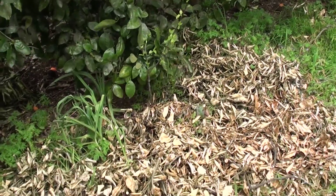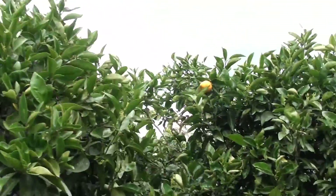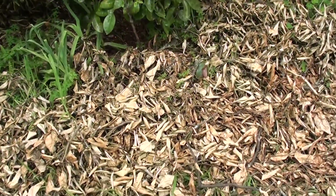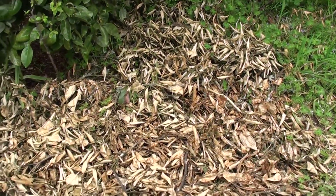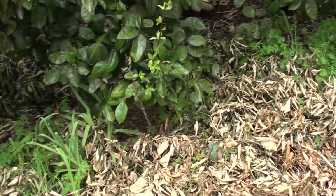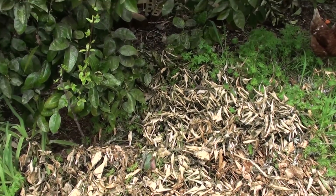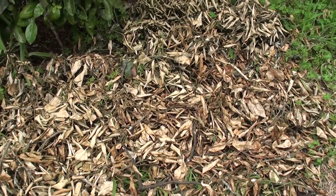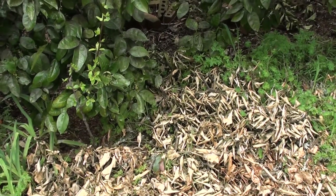This is another way we conserve nitrogen. These trees have been pruned — the tops taken off because they'd grown too tall to reach the fruit easily — and we then chop up and mulch the prunings onto the orchard floor. This returns the nitrogen to the soil, conserving it, and also adds organic matter, humic acid, and all the other great things that build up the soil.